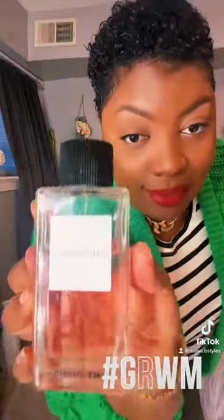And the scent of the day is this — Dolce & Gabbana. See y'all next Monday!